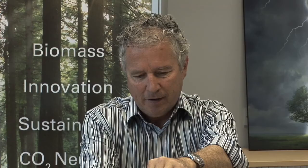Windhager UK have a team of engineers and support staff who can help turn your ideas and projects into reality. The close relationship the UK team have with the Austrian manufacturers means that problems and issues can be resolved quickly. The Windhager range really does suit the UK market.